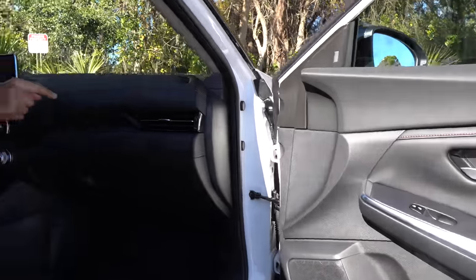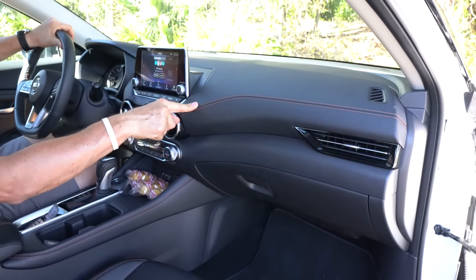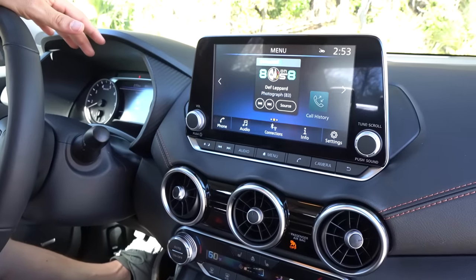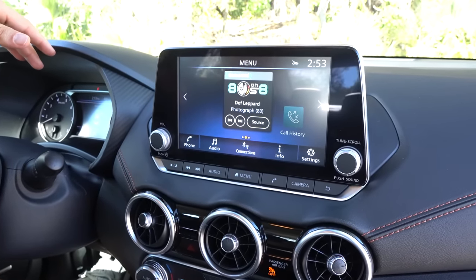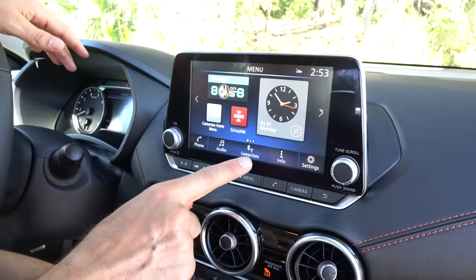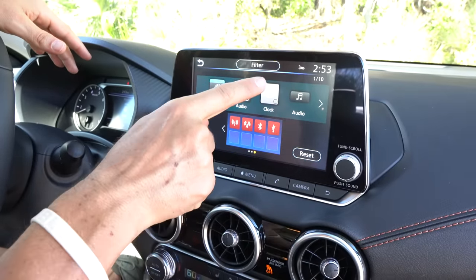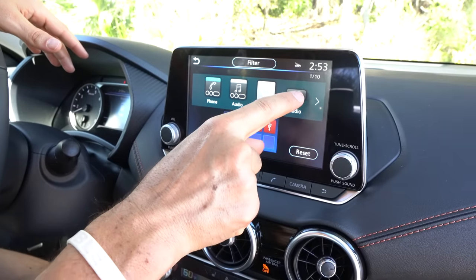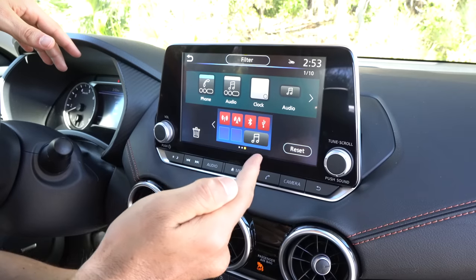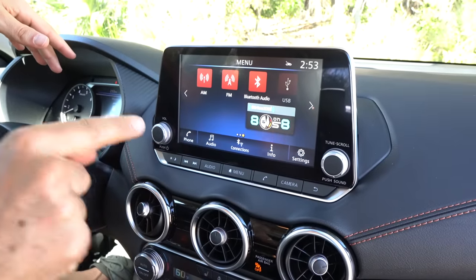Going from the door panel to the dash — same story. They raised the bar on the materials. You do have the orange stitching. Coming to the center stack, you're getting 8 inches of audio and visual pleasure — that's going to be that touchscreen system with Apple CarPlay and Android Auto. What's really cool is you can go into settings, customize the home menu, and actually drag widgets for different things. So if I want to put my Sirius XM right here, I click on audio, drag it — boom. Now when I go back, there it is.